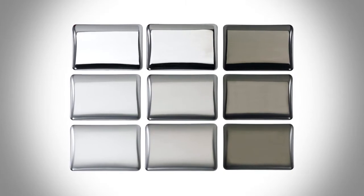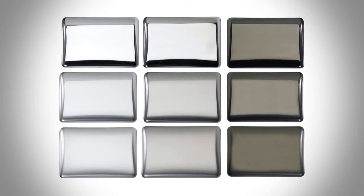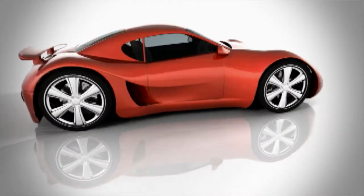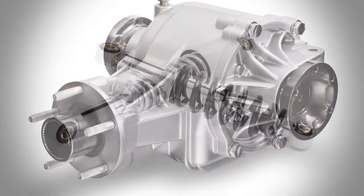Today, designers are substituting bright chromium in these areas for Macdermid fashion finishes such as satin, twilight, and TriMAC. Macdermid are the global partner for functional and decorative automotive coatings.